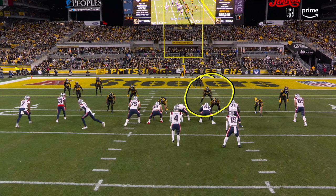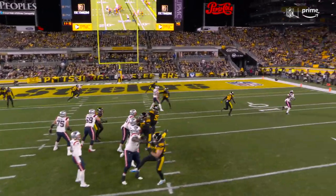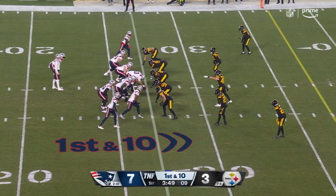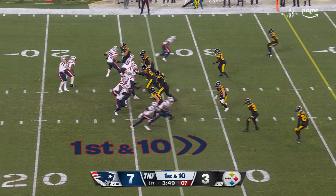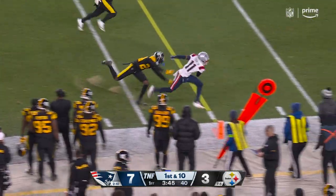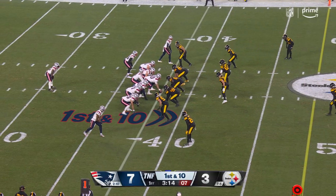How would these backup linebackers do against tight ends and running backs? Here's Zeke Elliott — a little pick there to slow down the linebacker trying to get out in coverage. Walker processed the information; with a young guy like this, they're trying to simplify and get it out quick. Watt is out of the lineup right now. And the catch is made, close to the first down — Taekwon from the 38-yard line.